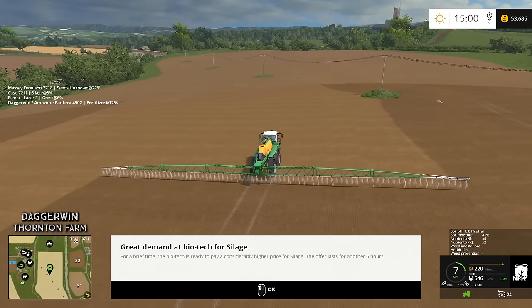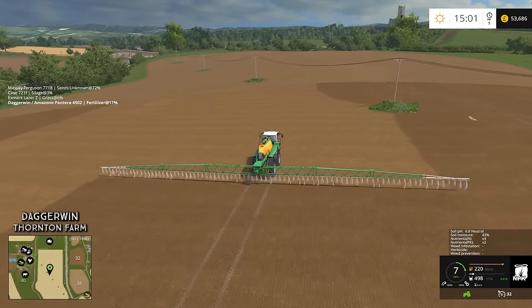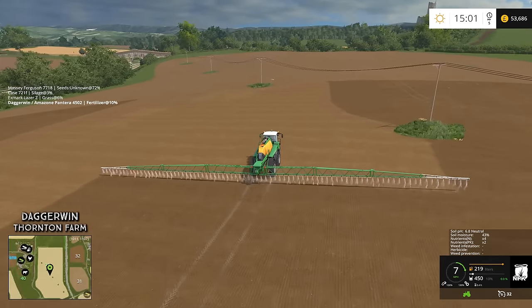There's great demand at biotech for silage. We've just had that — that's amazing. Well, we don't have any to sell, but if we do get any within six hours then we'll have to sell it there.